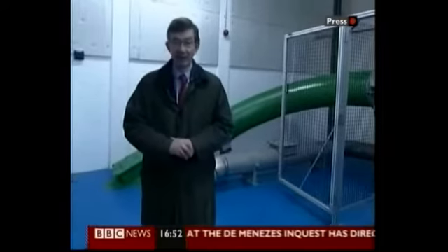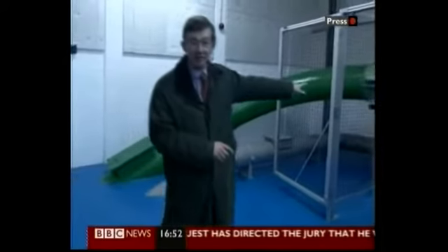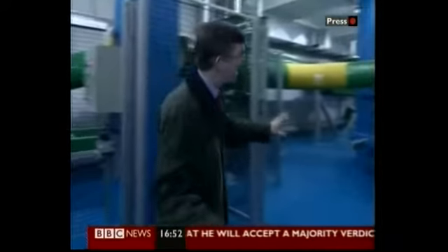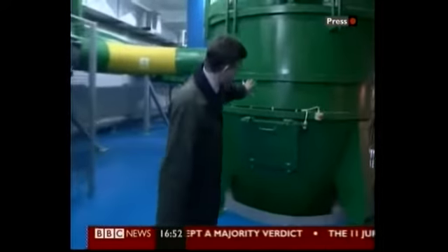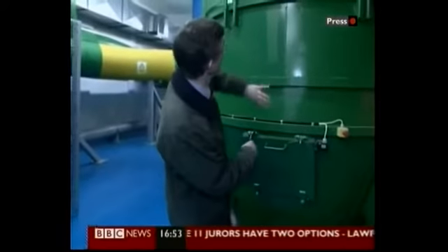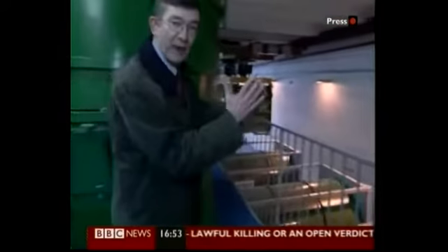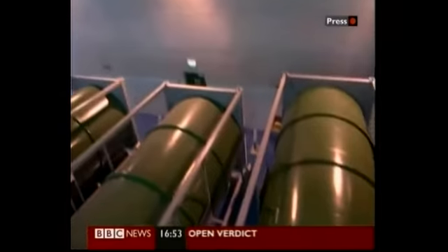And this is where it ends up — the central collection centre. That great big green pipe is the outlet from the underground network, and laid in all the roads around here are these enormous machines, essentially enormous Dyson vacuum cleaners, which swirl the rubbish around. The air goes off the top and the waste goes down to the bottom where it's compacted.